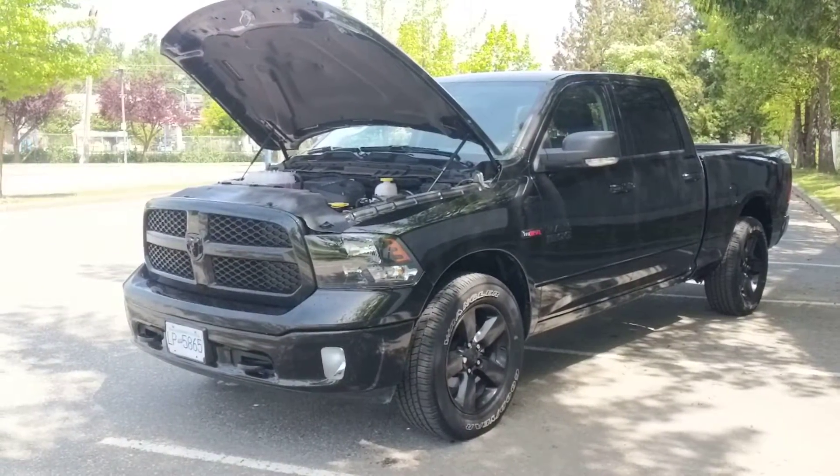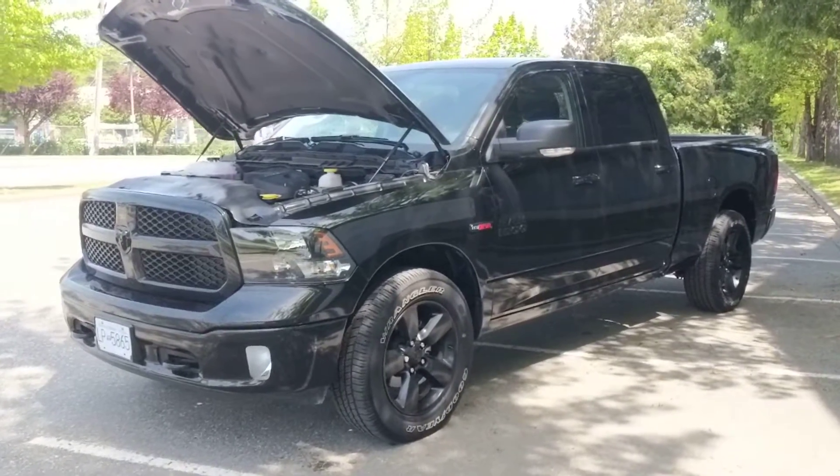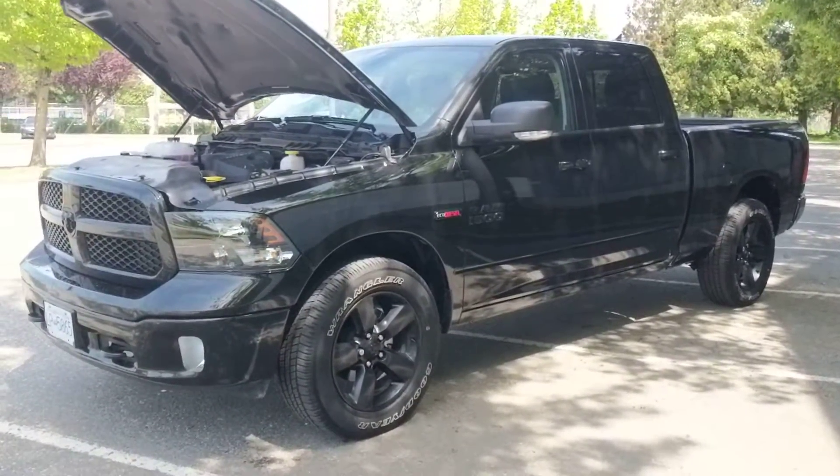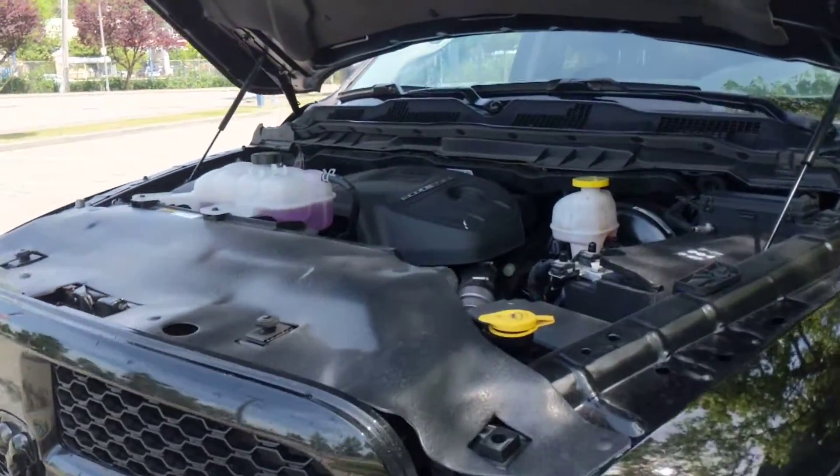Hey Sheldon and Sheldon's brother. It's Nick from Pioneer Chrysler Jeep. I have in front of me the 2018 Ram 1500 Eco Diesel that one of my managers is driving. Just gonna do a little walk around of it and let you check it out before you actually come down here.